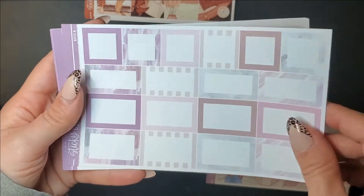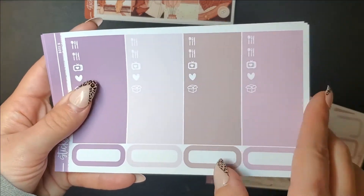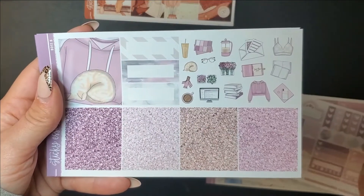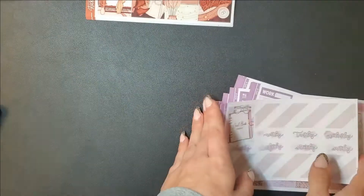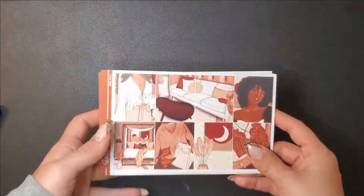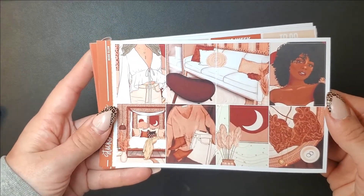Then I got this one called Boss B. I don't know why I got it because I don't like purple, so it's actually really not a kit I like and I kind of regret picking it up. I might just use it as a filler if I don't think anything else goes with that week, but it's not my favorite.